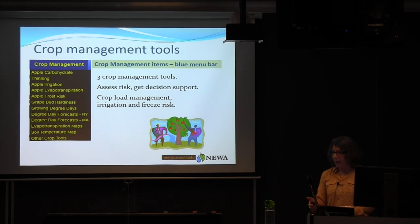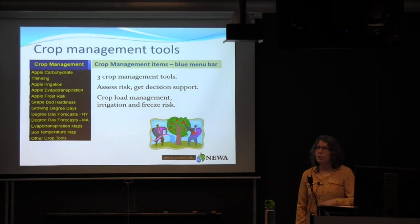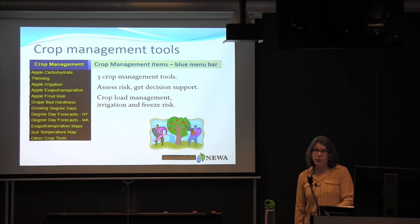Some of the crop management tools we have — not that many, three primarily focused around apples — are assessing risk and providing decision support. They are primarily focused on crop load management, irrigation, and freeze risk.